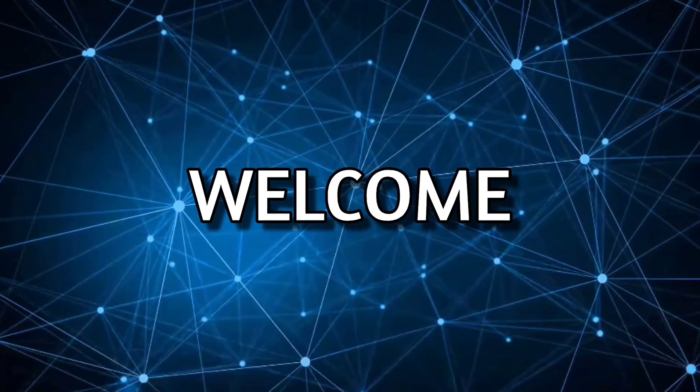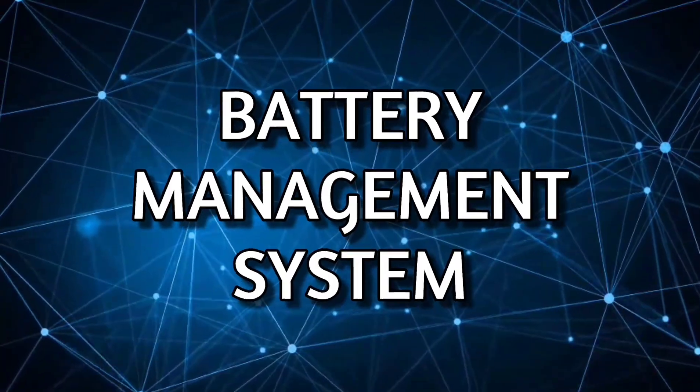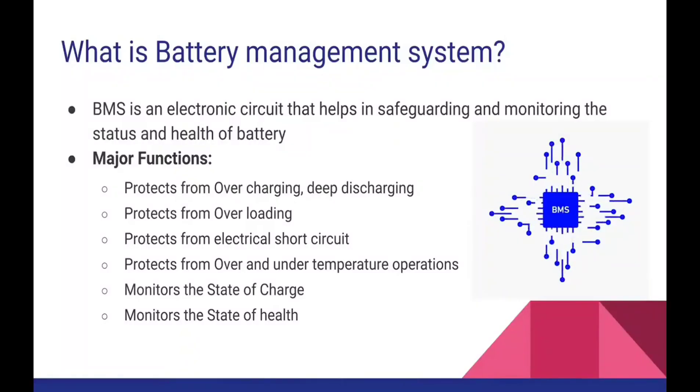Hello all, welcome to the session on the battery management system. What is a battery management system? Shortly called as BMS. BMS is an electronic circuit that helps in tracking and monitoring the status and health of the battery, and also helps in controlling the battery pack.